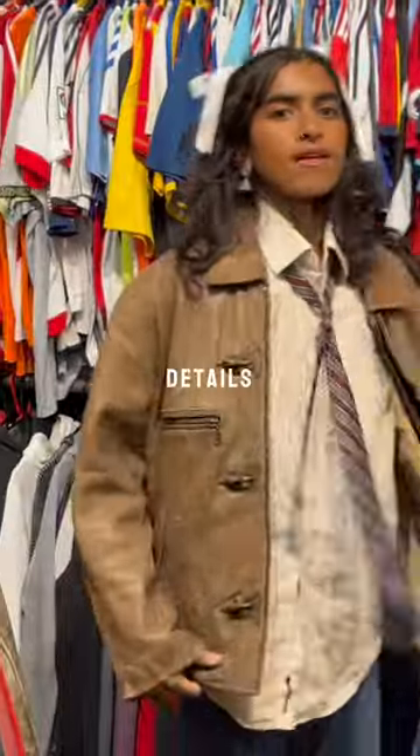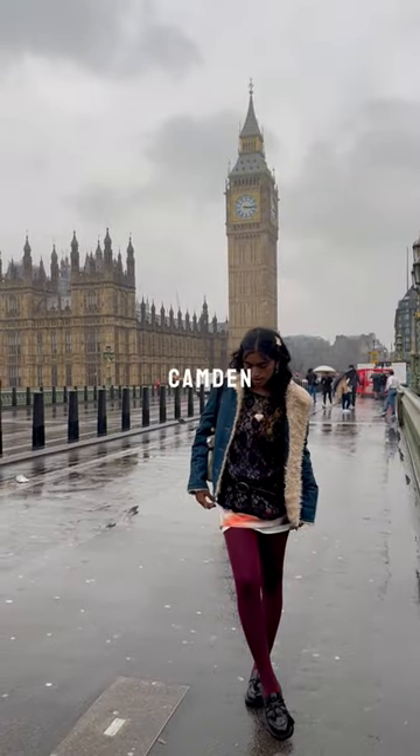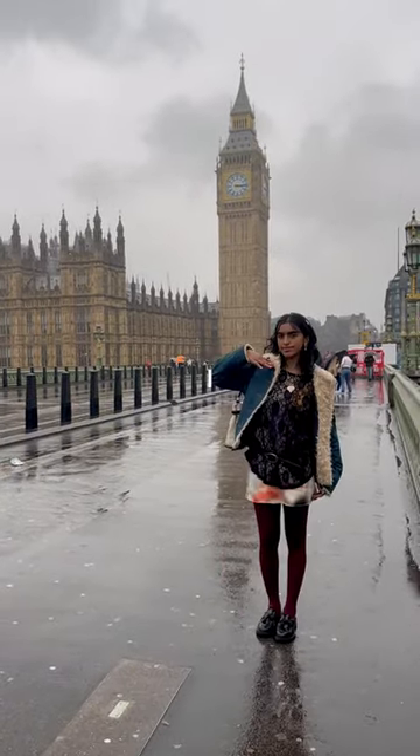Last, we have this brown leather jacket. I don't think the details were as cute, but it did fit me better. Definitely do not regret visiting Camden. Check out my full London vlog if you want to find out what I ended up buying.